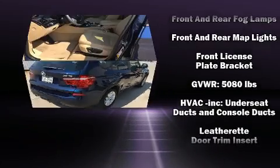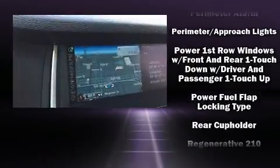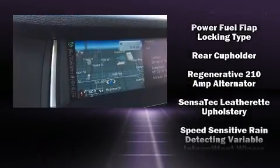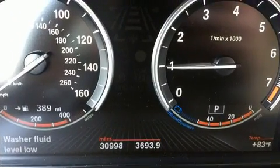BMW ensures the safety and security of its passengers with equipment such as dual front impact airbags with occupant sensing airbag, brake assist, an emergency communication system, and four-wheel disc brakes with ABS.